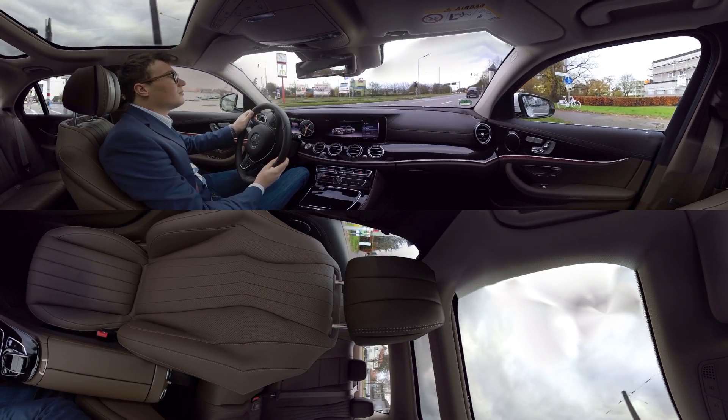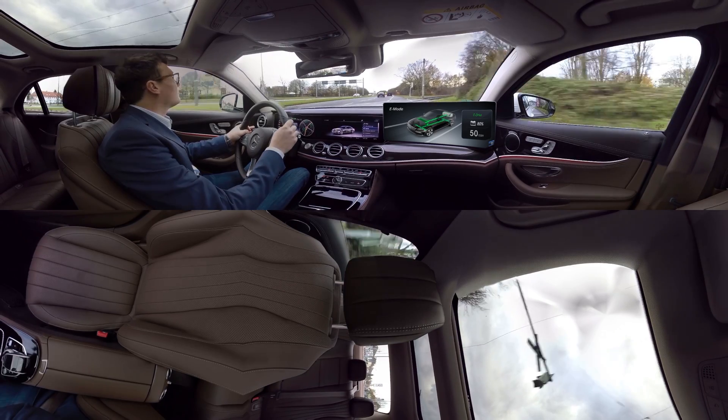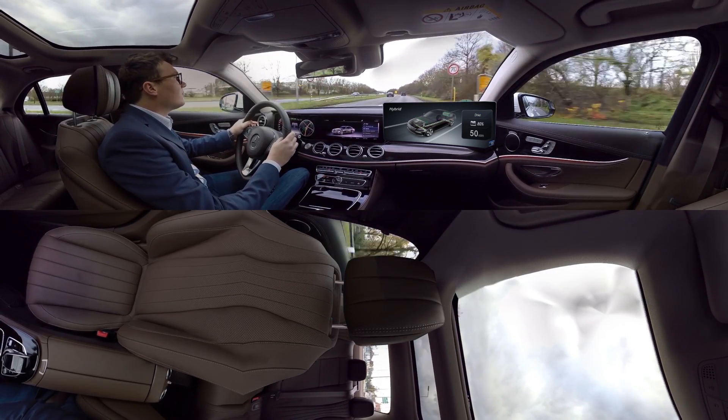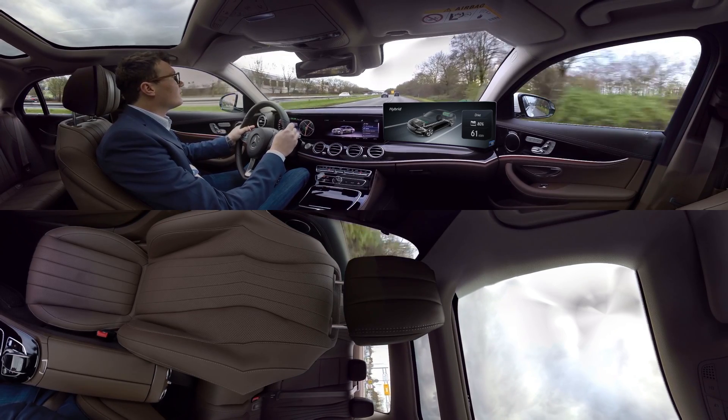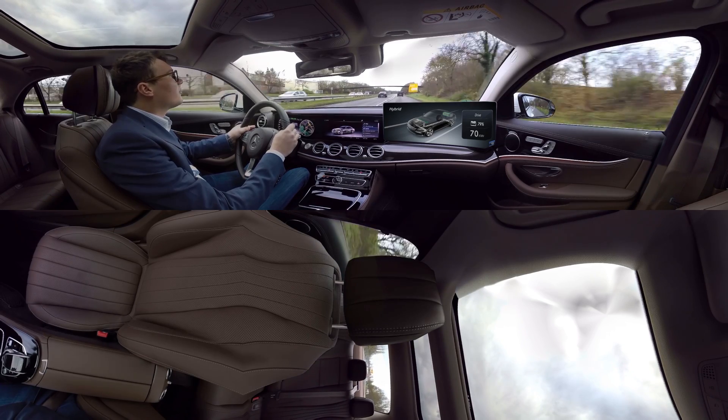This is how it works. In city traffic or over short distances, the plug-in hybrid offers electric only — locally emission-free and extremely quiet motoring. Over long distances or when you need more power, the combustion engine kicks in. In other words, you're absolutely flexible.